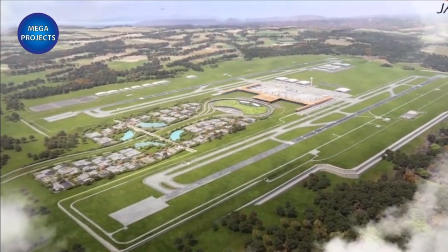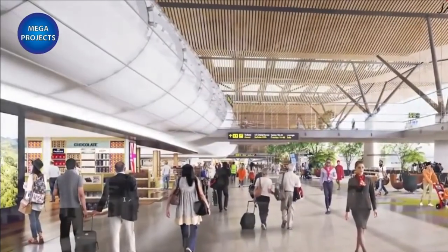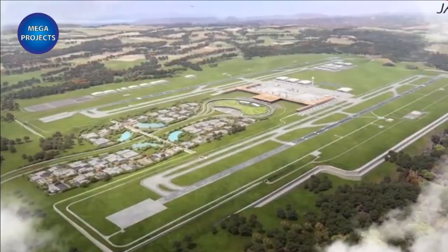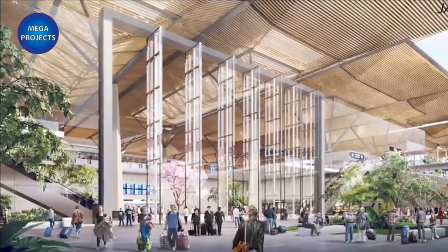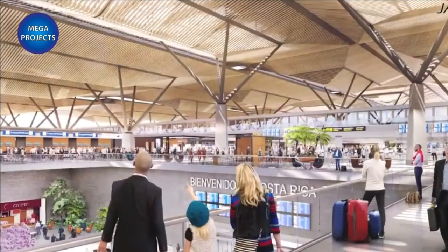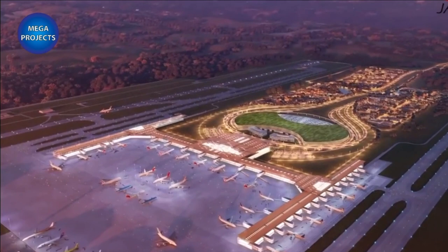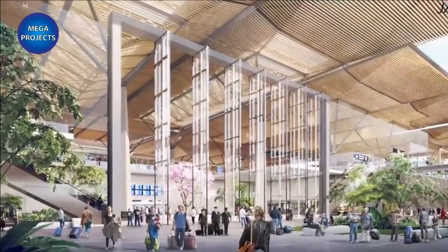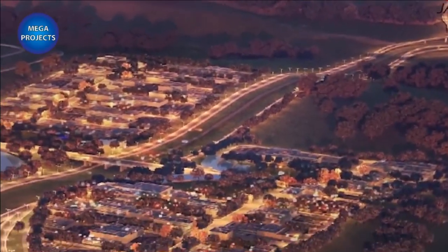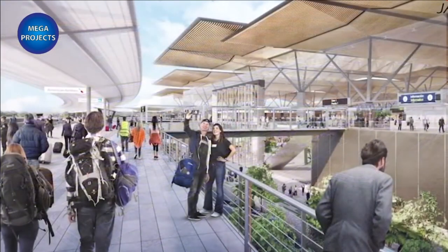Due to begin operations in 2027, the first phase of the Oratina Airport will have the capacity to handle 7.8 million passengers a year, expected to grow to 20 million a year over the following 20 years, with a maximum capacity of approximately 50 million passengers. The project is expected to create approximately 80,000 direct and indirect jobs. The first phase is expected to cost $1.9 billion, with the total project cost estimated at $3.5 billion, expected to achieve full operational capability by 2047.